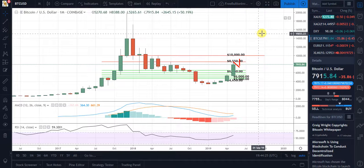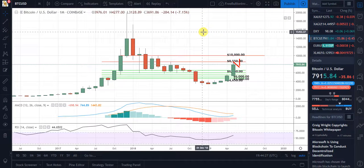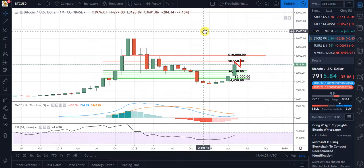Hello everyone, this is Steve with the Free Bullion Investment Guide. Today I'm doing a review and outlook price analysis for Bitcoin.